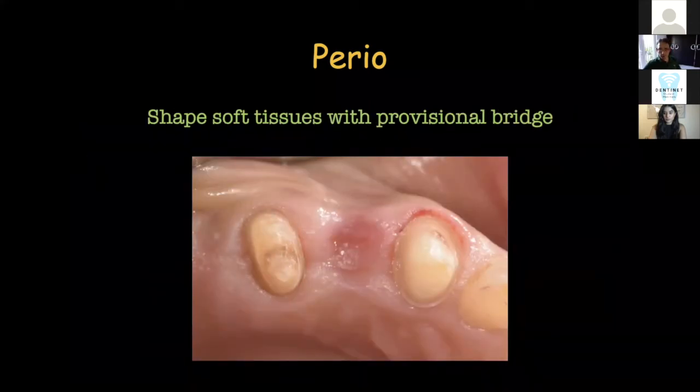Another aspect of provisionals has to do with shaping tissues. This is a three-unit bridge — the canine and second premolar were prepared. There is a concavity on the pontic side which was actually formed by the provisional by adding and subtracting on the base of the pontic to create what we call an ovate pontic — a bullet-like type pontic, emerging from the tissue like a tooth, as opposed to a ridge lap.